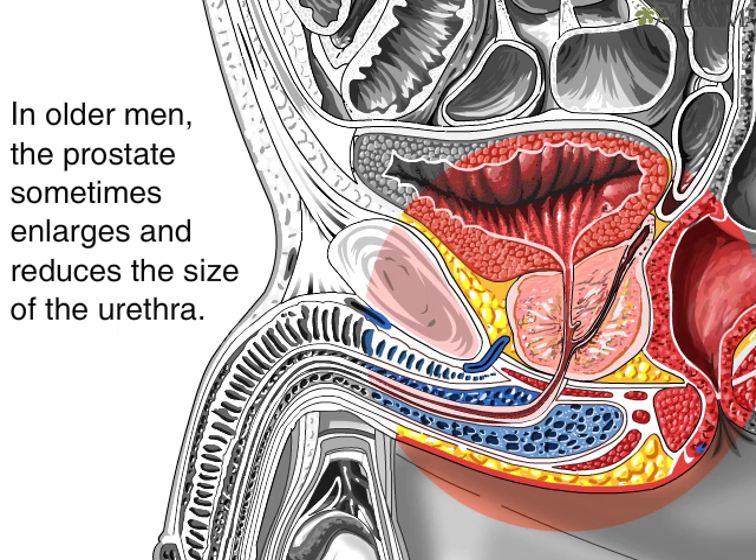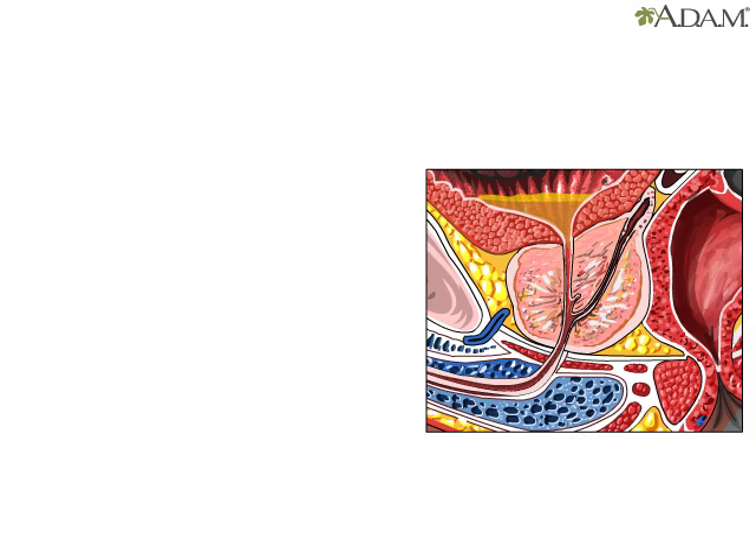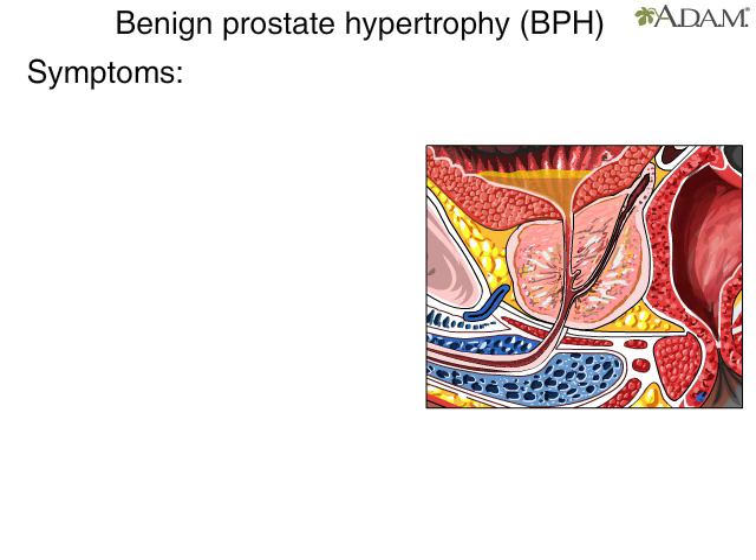The enlarged prostate crowds its anatomical neighbors, particularly the urethra, causing it to narrow. The narrowed urethra results in several of the symptoms of BPH.